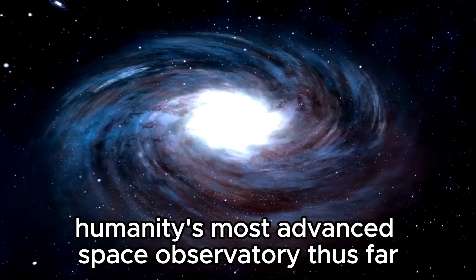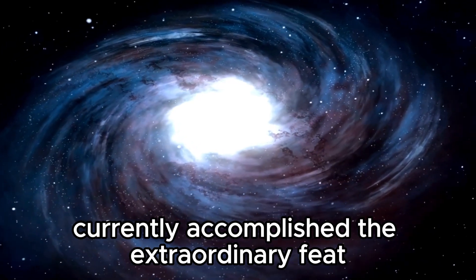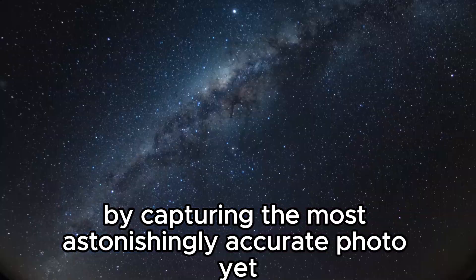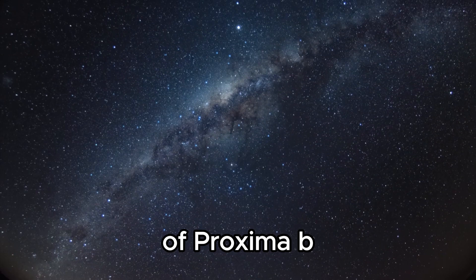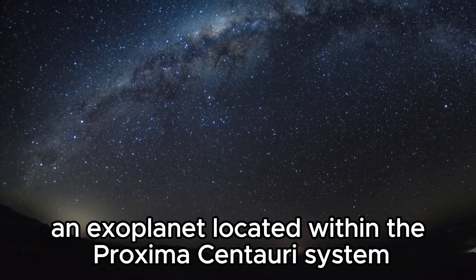The James Webb Space Telescope, humanity's most advanced space observatory thus far, has accomplished an extraordinary feat by capturing the most astonishingly accurate photo yet of Proxima b, an exoplanet located within the Proxima Centauri system.